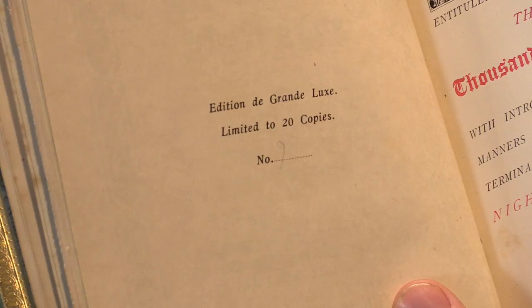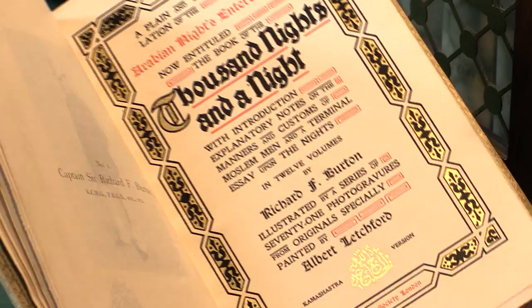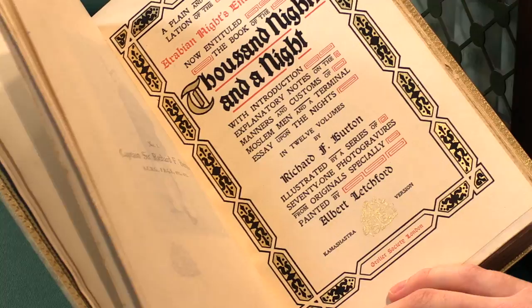It was produced by the Grolia Society London. The Grolia Society London was actually set up by the English, London-based decadent publisher Leonard Smithers and a friend, and this is the most handsome production of that Grolia Society.